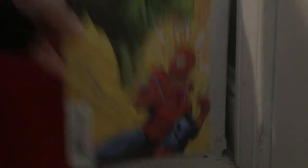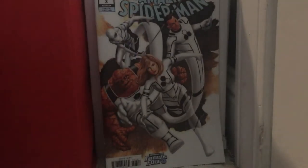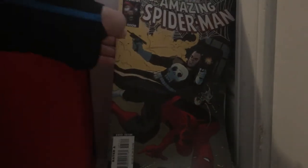Amazing Spider-Man issue 2, issue 3, and issue 4. Amazing Spider-Man issue 577. Spider-Man Classics issue 2 — I was gonna sell this book but no, I'm not. I kind of want to keep all my Spider-Man books now, because of Stan Lee's passing.